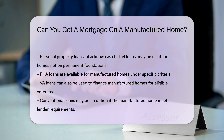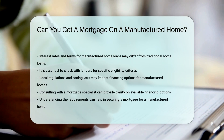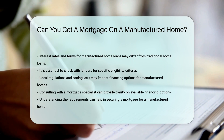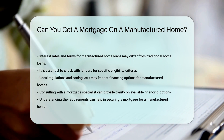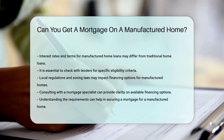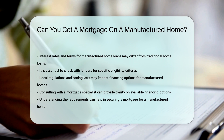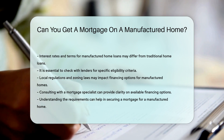The interest rates and terms for manufactured home loans may differ from traditional home loans. It is essential to check with lenders for specific eligibility criteria. Local regulations and zoning laws may impact financing options. Consulting with a mortgage specialist can provide clarity on available options and help in securing a mortgage for a manufactured home.